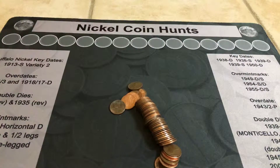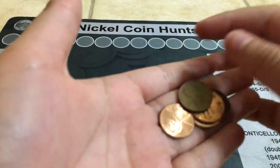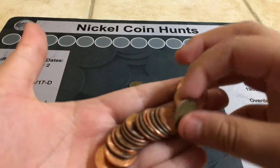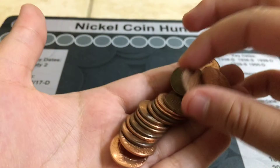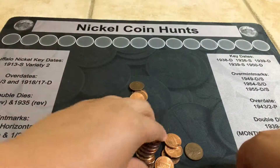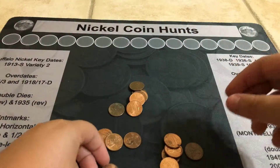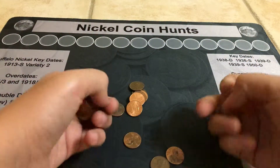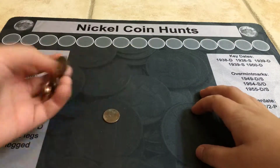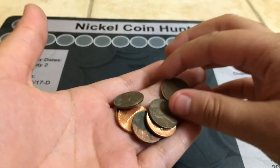Let's put that right there. Let's see what we have. 1979. Nothing there. Nothing there.